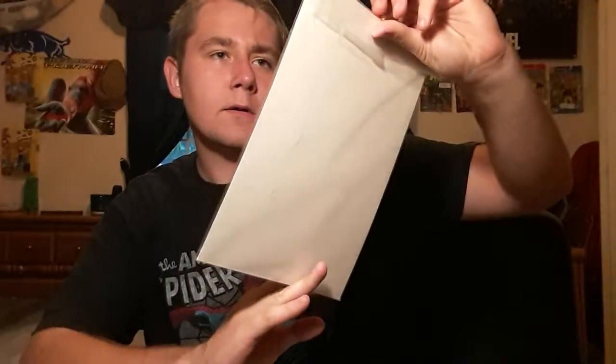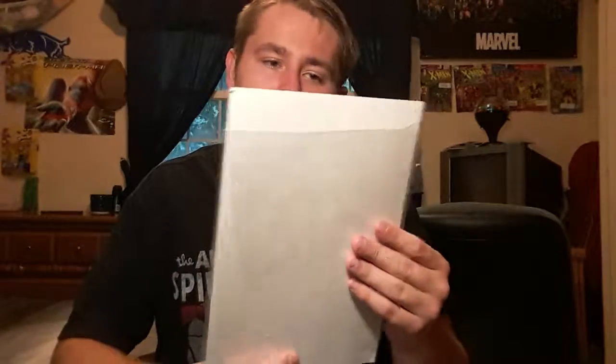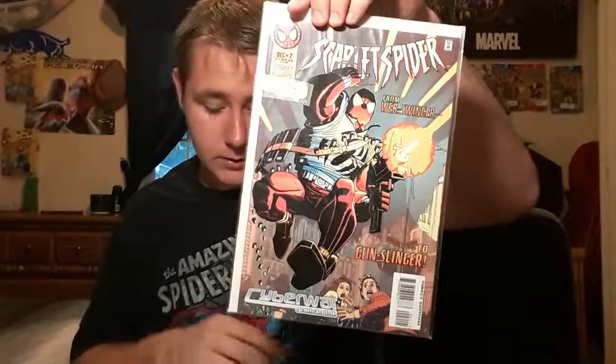Here is Maximum Carnage number 4 of 4, so pretty cool. Another issue I got when I had my gallbladder out is Web of Spider-Man number 105 — I thought that was pretty cool. Here is Planet of the Symbiotes number 2 of 5. And here's the Superior Spider-Man number 17, so cool. And here is Scarlet Spider — I don't know what number this is but I just picked it up just because it looked really cool.